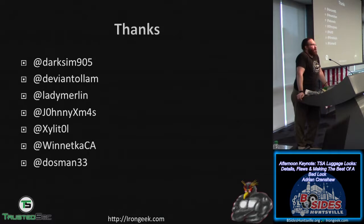He started posting about TSA locks and trying to duplicate the keys sometime last summer, and a lot of other people joined in. Dark Sim provided some pictures; Deviant Ollam and his girlfriend Lady Merlin shared pictures they found. Johnny Christmas helped with Xylitol on 3D printed keys, and Winkitikia also helped find pictures. Dossman is his lock mentor, and Night Owl is doing work with TSA 001s and Safe Skies luggage locks.